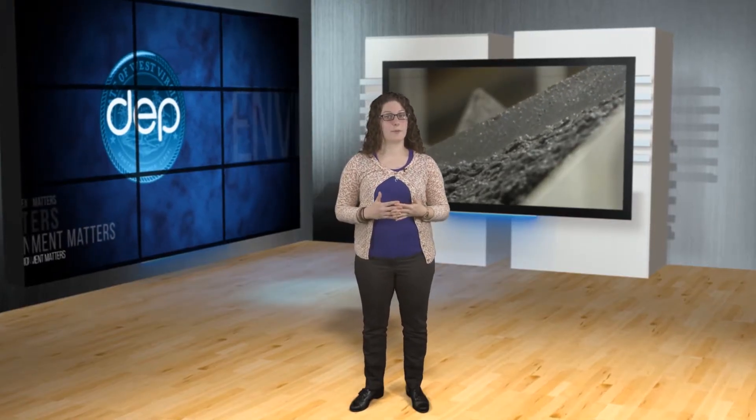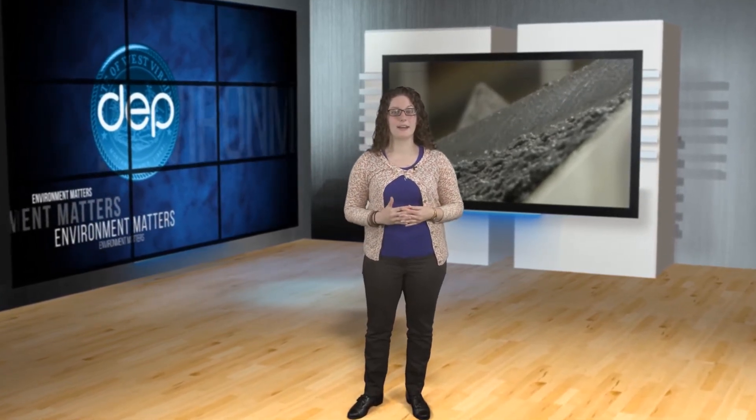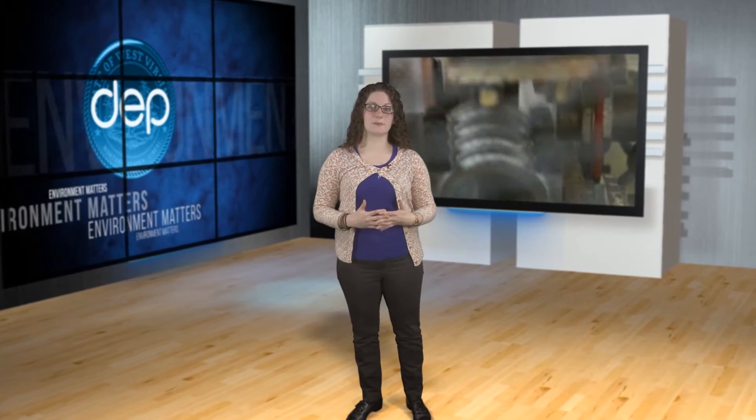Greg, the plant in Buffalo produces hundreds of thousands of engines and transmissions each year and generates tons and tons of Swarf. A couple of years ago the plant received a National Pollution Prevention Award for coming up with a way of separating the waste metal shavings from the liquid coolant that ended up mixed in during the machining process. That allowed the coolant to be recycled but left the problem of what to do with the Swarf.